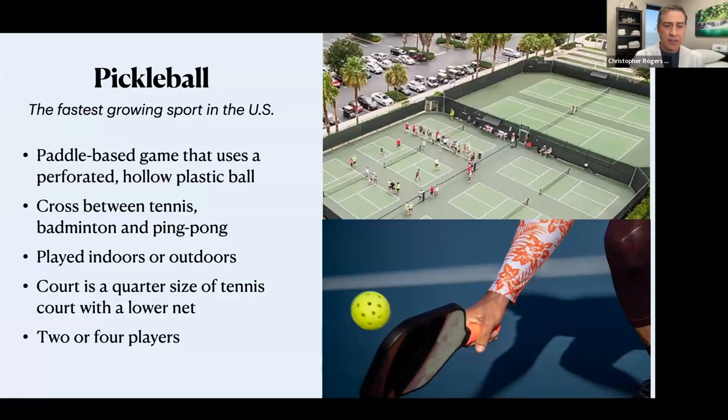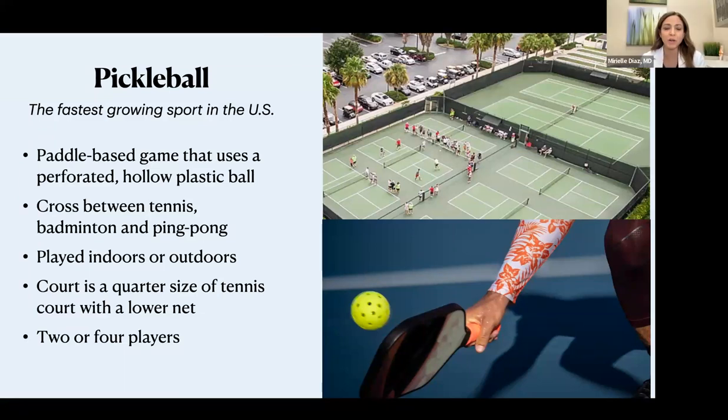Dr. Ambach is going to talk a little bit about pickleball now. I'm going to start the pickleball lecture, and then Dr. Rogers will be back to talk about the regenerative medicine procedures we offer here in the clinic. Feel free to add any questions to the Q&A section at the bottom of your screen, and at the end we'll have a couple of minutes dedicated to answer your questions. Pickleball is the fastest growing sport in the United States right now, so there are a lot of patients and regular people joining different teams and groups.